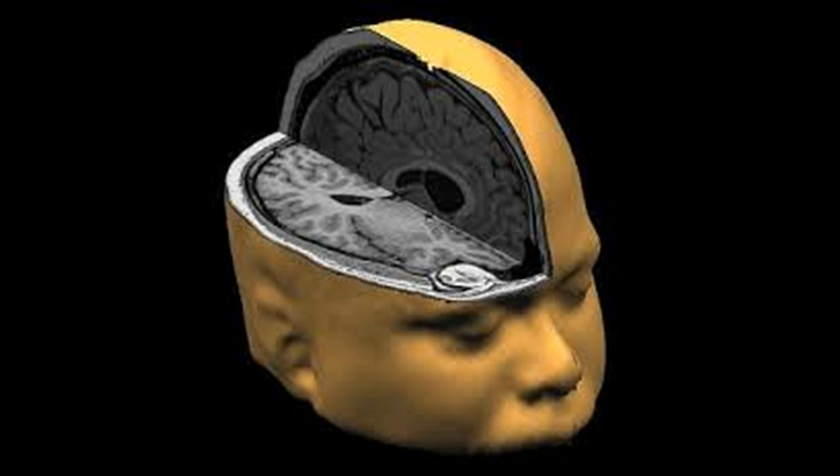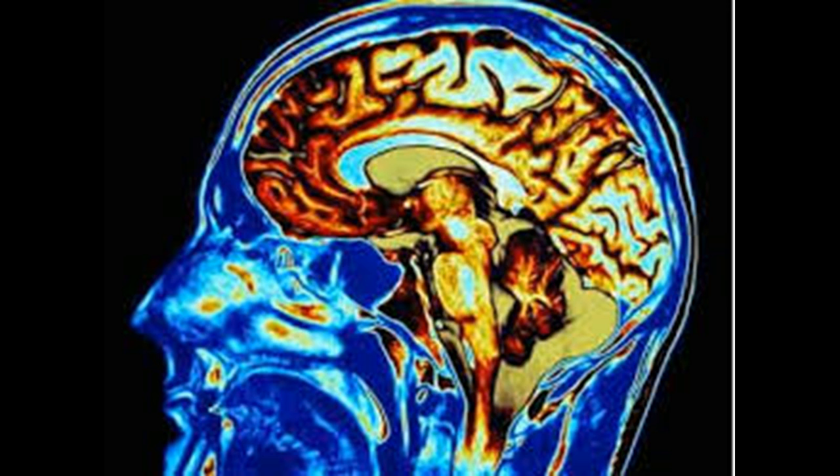Your child's surgical and medical specialists will discuss all the treatment options with you in detail. Radiotherapy is not usually used for children under the age of 3 because it can cause severe long-term side effects. High-energy proton treatment is not suitable for everyone and is not currently available in the UK, so specialists consider each case individually. If deemed suitable, patients may be sent abroad for treatment.